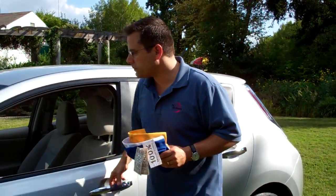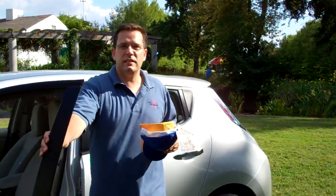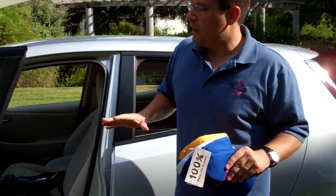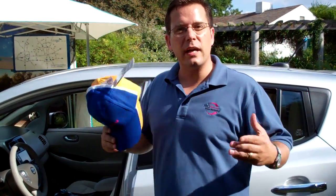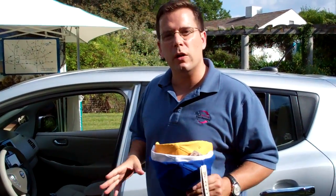Well, look at this — this is awesome. This is a Nissan Leaf. Nissan's using the same materials in their electric car to do the seats. So this recycled PET material is showing up all over the place.